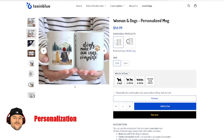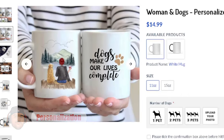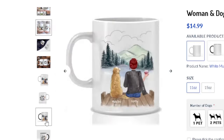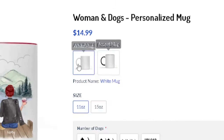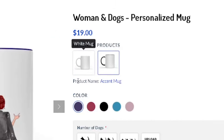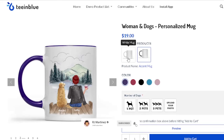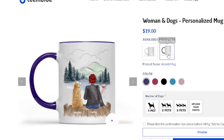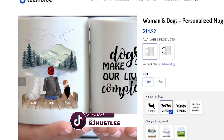I want to show you a few different examples of personalized custom listings that you can do with TM Blue. Looking at these mock-up pictures, you'll see how they're all formatted differently. On the right-hand side, you can choose from two different products — here's a plain white mug and here's an exit mug — and you can see the different colors.